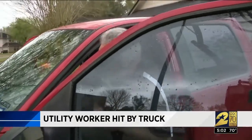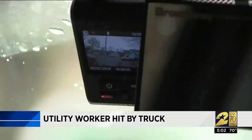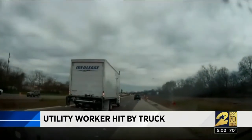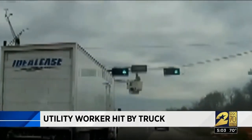It was Andrew Wolfe's dash camera video that captured the entire thing. He was driving in the right lane. Wolfe, who is a videographer, says they were going at least 50 miles per hour when the box truck hit the bucket that the utility worker was in. He says the driver of the truck did stop and was apologetic. Wolfe says he was worried for that utility worker.